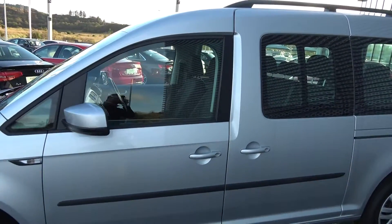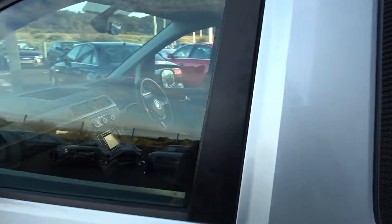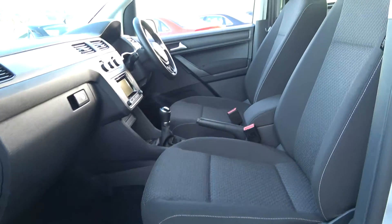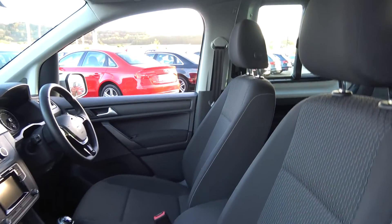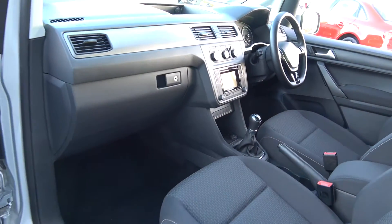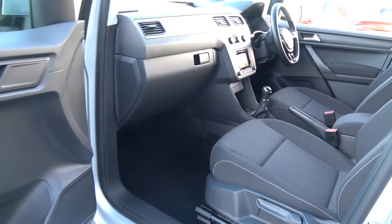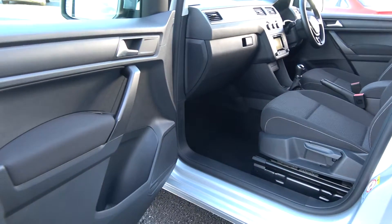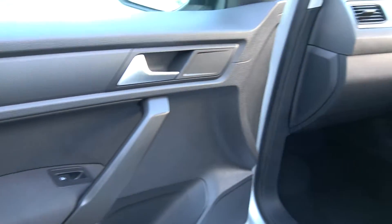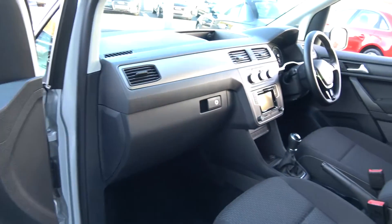Continuing on to the front interior, the Volkswagen Caddy Maxi Life offers spacious ample leg and headroom for the driver, for that perfect Volkswagen drive. A long list of equipment as you would expect with the Trendline model. Spacious ample leg room on offer for your front passengers. We have the traditional pull-up handbrake system, electric windows throughout, and beautiful inserts running throughout in your door panels. Vehicle offered in showroom condition throughout.